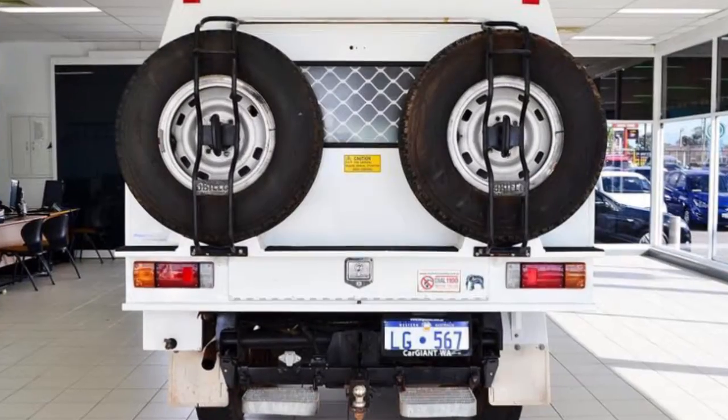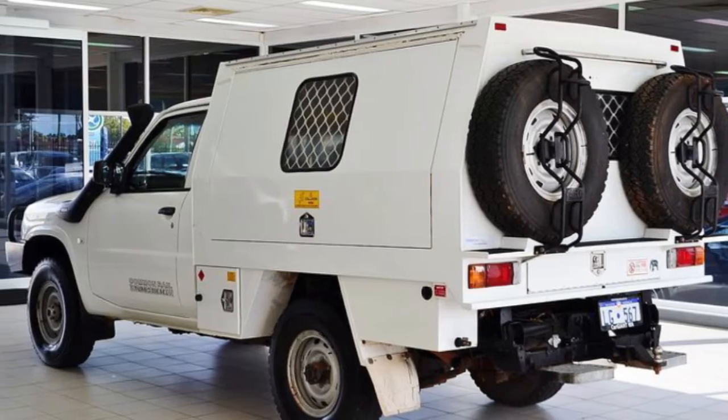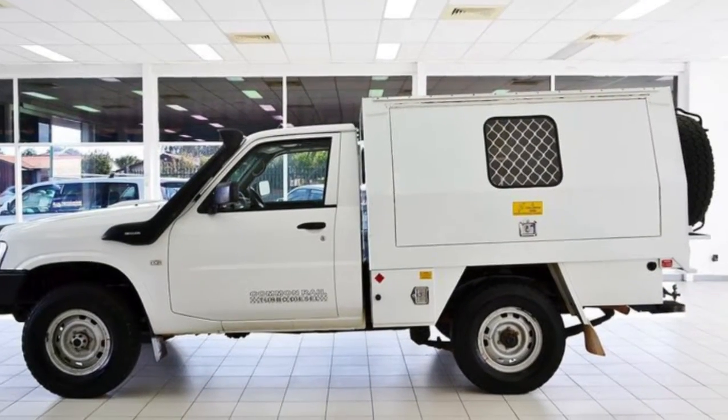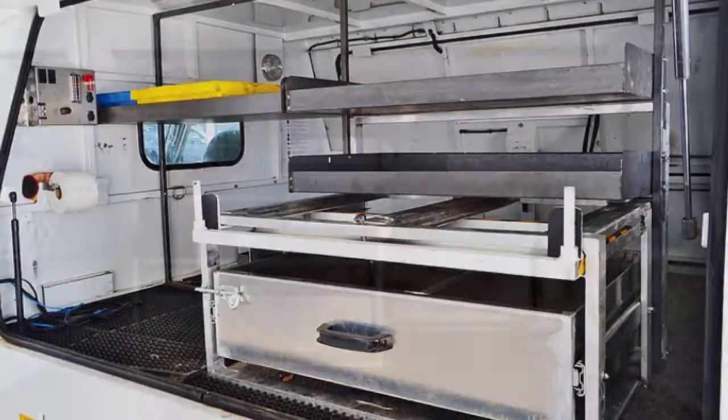The attractive white exterior is complemented by its stylish interior. This vehicle has all the features you could dream of: power steering, air conditioning, a CD player, central locking, and more.